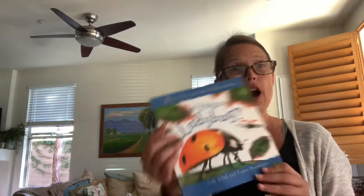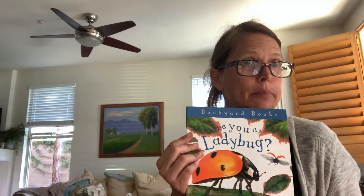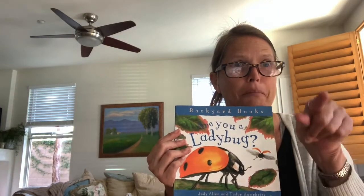When she's ready to fly, her shell opens up and this part kind of goes off to the side. There are wings down there and they come out. It's pretty cool. So I'm going to read to you a very important book called Are You a Ladybug? We're going to figure out if you're a ladybug.